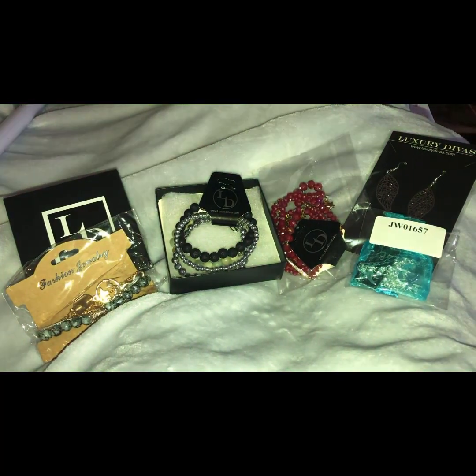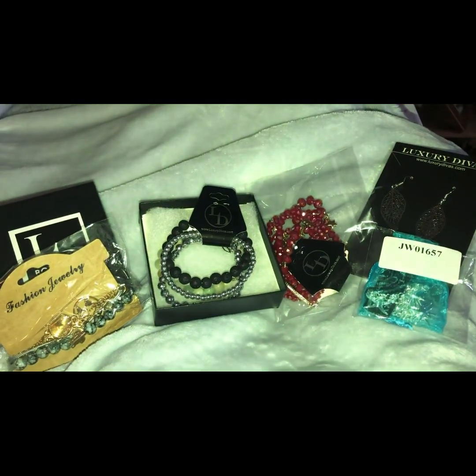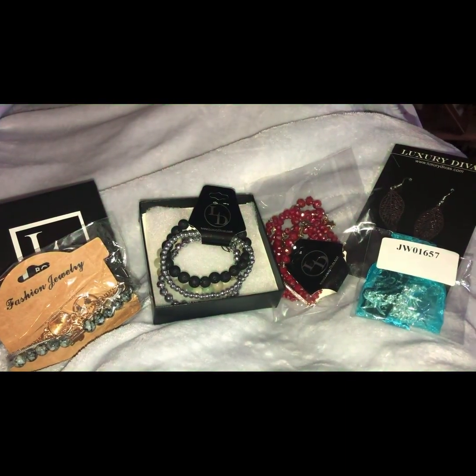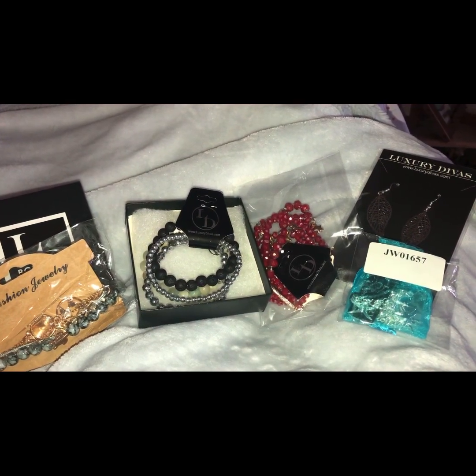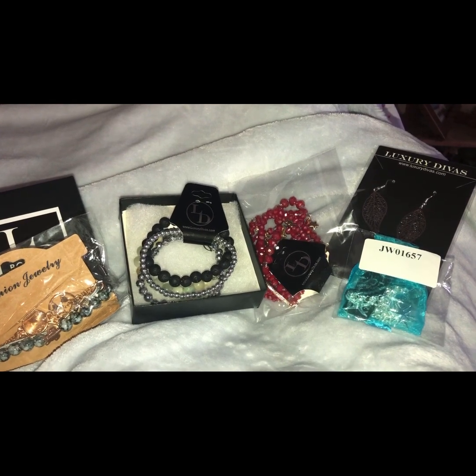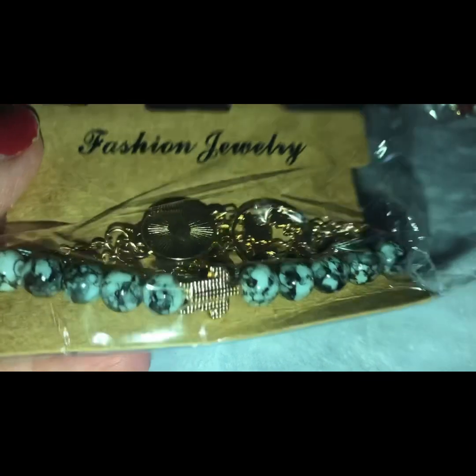Hey guys, today I'm having a jewelry giveaway. The five pieces you see here are pieces I've actually received from my Luxury Diva subscription. If you'd like to win the jewelry, just comment below, be publicly subscribed, and click on the link in the description to enter the giveaway.